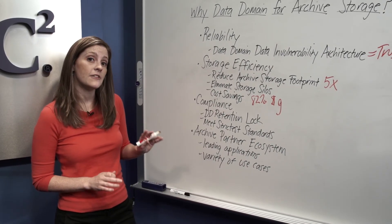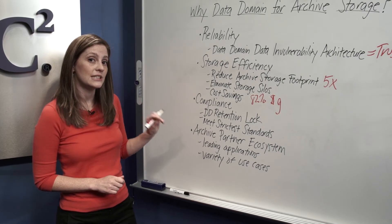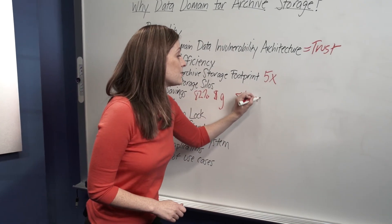A recent study from IDC shows that customers who consolidate their backup and archive data onto a Data Domain System see a payback on their investment in less than six months.